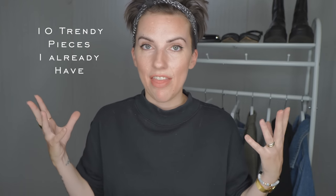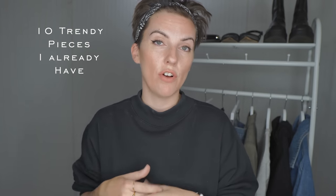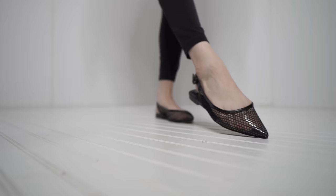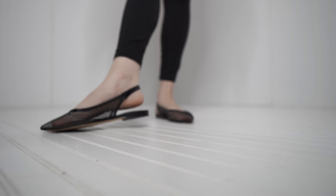Hey there, fashion friends. Welcome to today's episode. I'm very happy that you joined me here today. Today I'm sharing 10 things that are trendy for this fall season of 2023 that are already in my closet. Some of the things I've had for years and years, some I've just gotten recently, but ultimately there are things I've pulled into my closet because I ultimately love the pieces and it just so happens they are on trend for this fall.